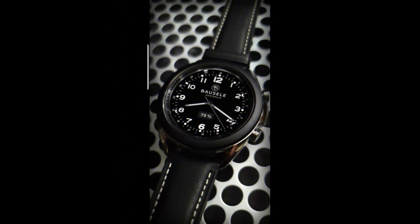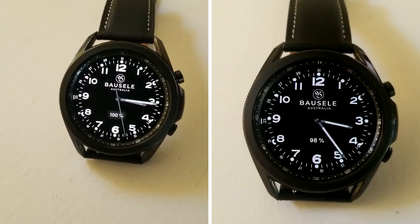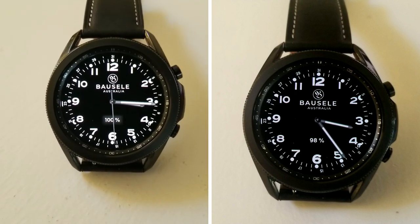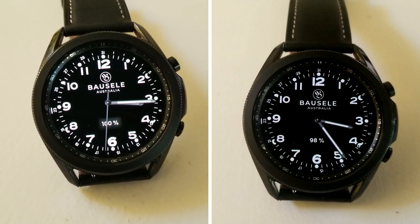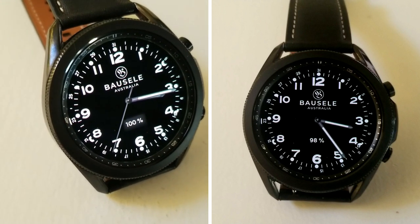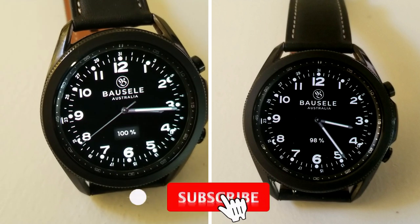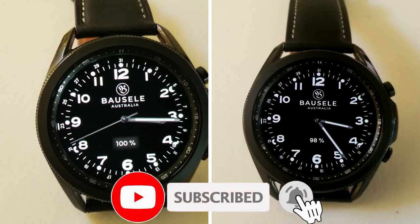That's my review of this classy analog watch face from Timeless Designs and the luxury watchmaker Bossel. Remember that we are handing out 50 coupon codes per country for this one using our own Jibber Jab code generator tool, so if you want a shot at adding this to your account for free, make sure you click on the direct link to the tool down below in our video description.